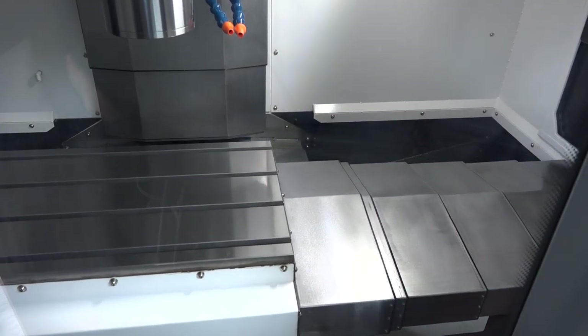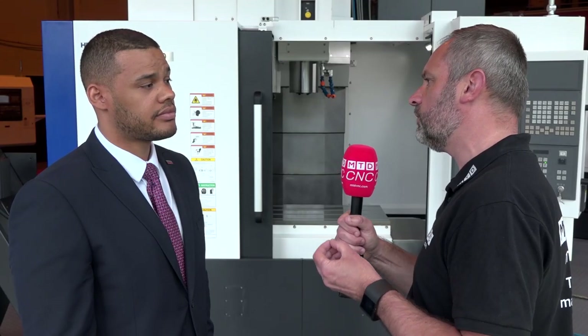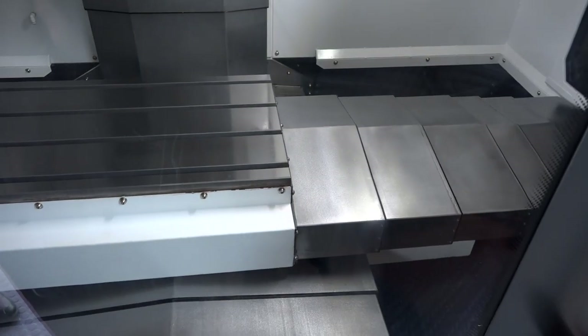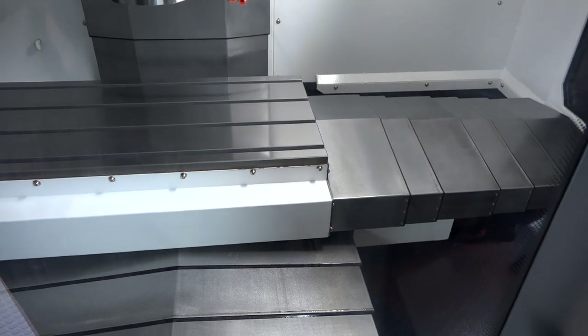From a customer specification point of view, are there other modifications that can be added to the machine beyond the basic machine that comes into TW Ward? Yes, you can have various spindles — up to 12,000 rpm — you can have it set up with a rotary table, and there's also probing available for both tool and workpiece.